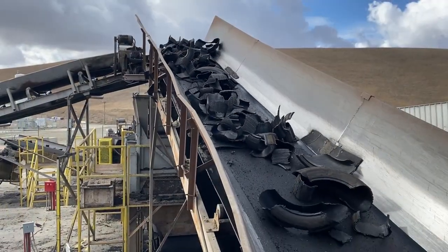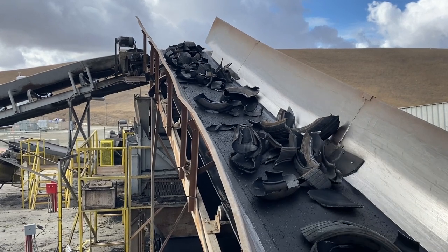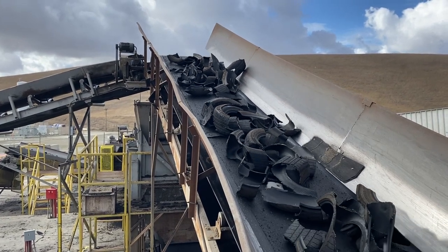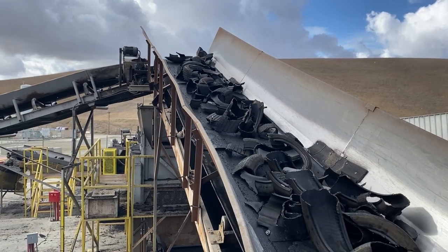Barclay classifiers improve operational efficiency by ensuring only the rubber that requires further size reduction is reprocessed. The Barclay 6-inch classifier's superior design allows for 16 tons of material per hour to be processed economically.